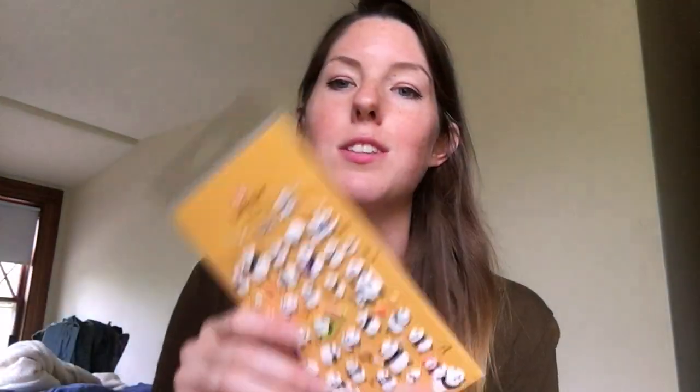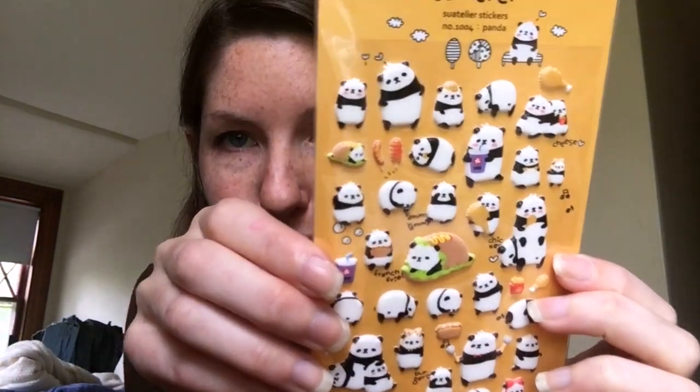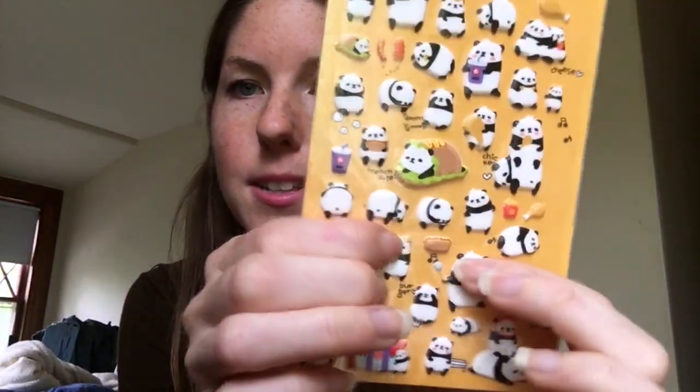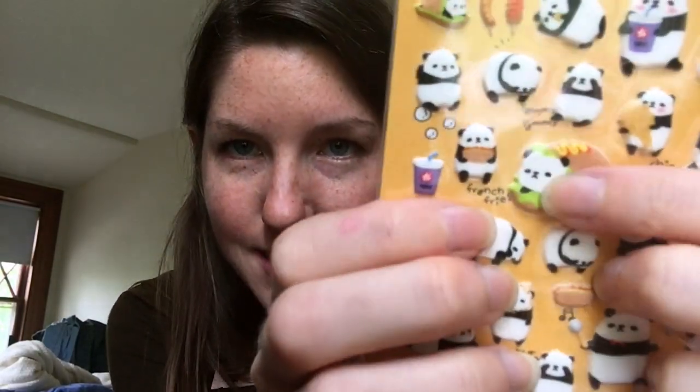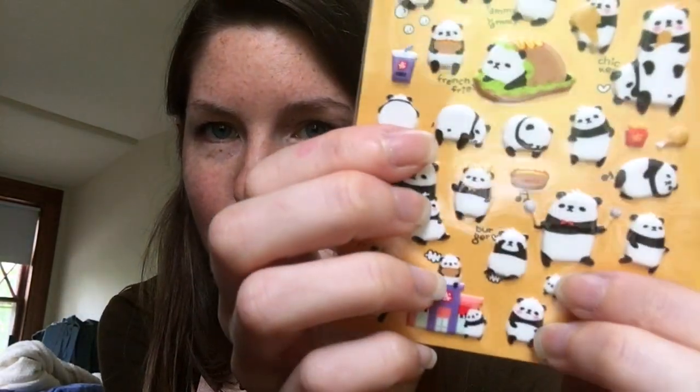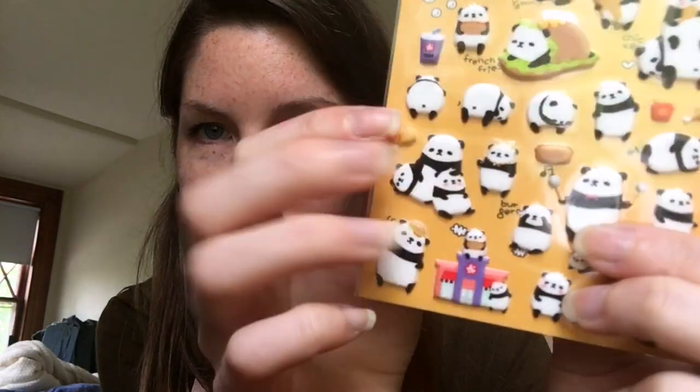Then in China next door, I got these cute little panda stickers. They're 3D, which I love — I love pressing them, it's really satisfying. One is like a burrito panda, one is all ready to cook and looks so excited, and this one has a cheeseburger on his head. I just thought they were really silly and cute.